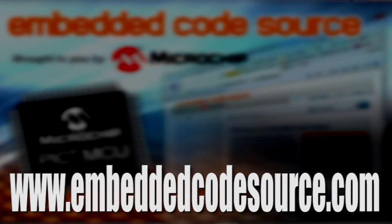The Embedded Code Source was created with folks like Rajiv in mind, helping you get to market faster with your embedded project. With powerful search features, rankings, and user comments, you are sure to find the right code example to get your project back on track. Check it out now at www.EmbeddedCodeSource.com.